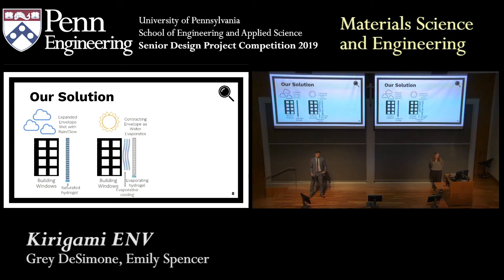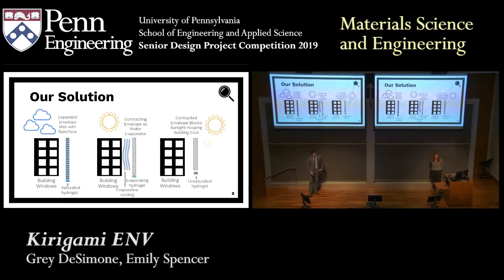Second, evaporation will slowly allow the hydrogel to become less and less saturated, allowing that envelope to close itself up as the sun is coming through and you want some shade on your building. Finally, in our third schematic, all of the water has evaporated away and it is the hottest part of the day. Our envelope has closed itself up completely to shade our building from all of the sunlight coming through.